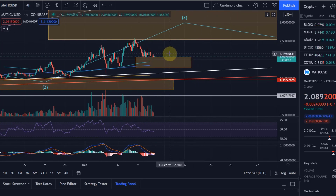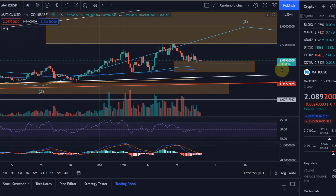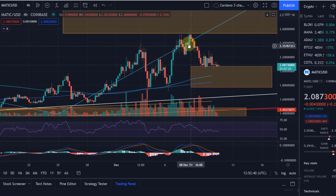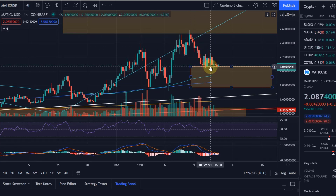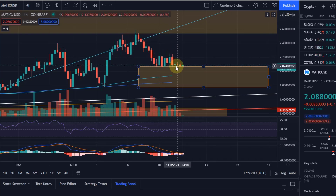Currently we have come into that yellow target area already and are finding support here. You can see how relevant this support level and first FIB target area is. We are currently finding support here at $2.07 — a very strong reaction to that target level. $2.07 really provided strong support with strong reactions to the upside, but the price has been bouncing up and down repeatedly. The thing is, the more often we test it, the more difficult it will be to push the price away from it.